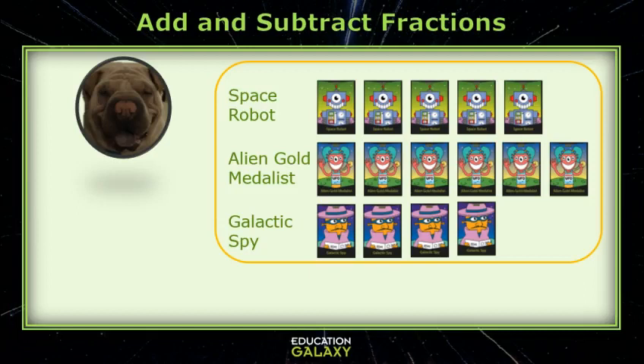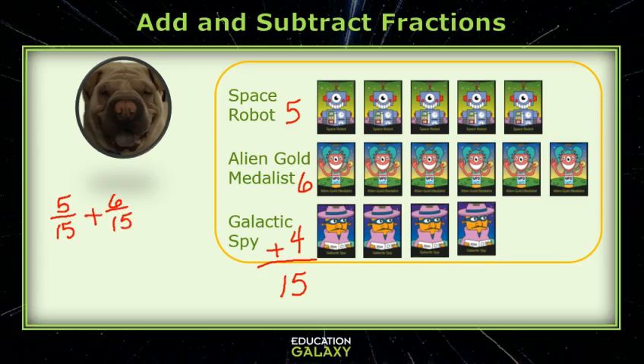Okay, Molly. What expression can be used to find a fraction of these cool Education Galaxy cards that are space robots or alien gold medalists? Okay, well, let me count each one. There are five space robots, six alien gold medalists, and four galactic spies. If I add those up, I get 15 total. There are five out of 15 that are space robots and six out of 15 that are alien gold medalists, so I would add them. Ta-da!